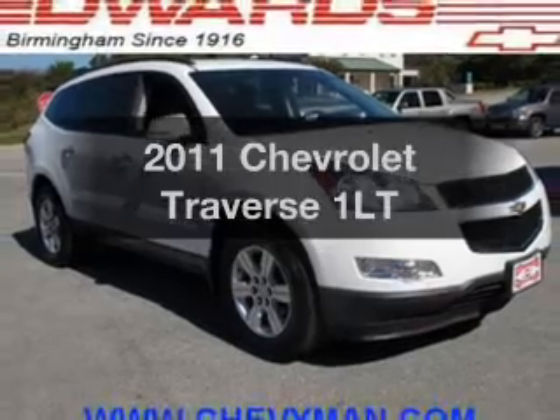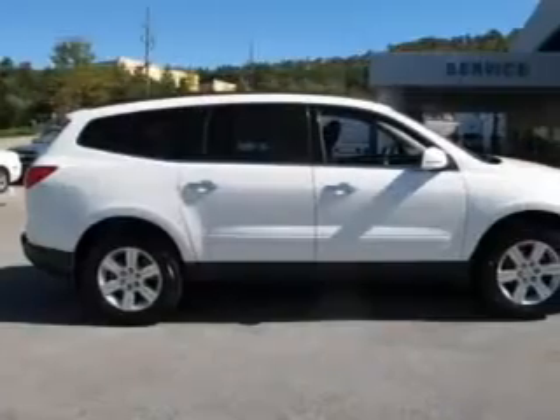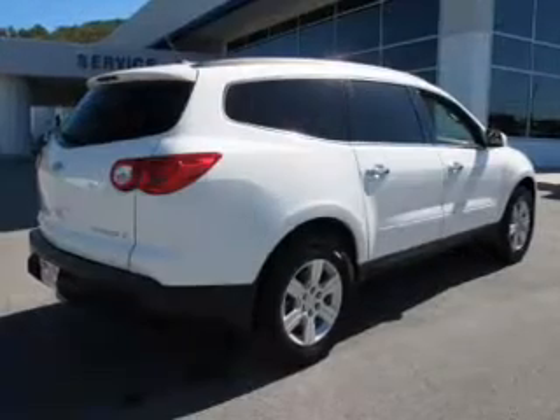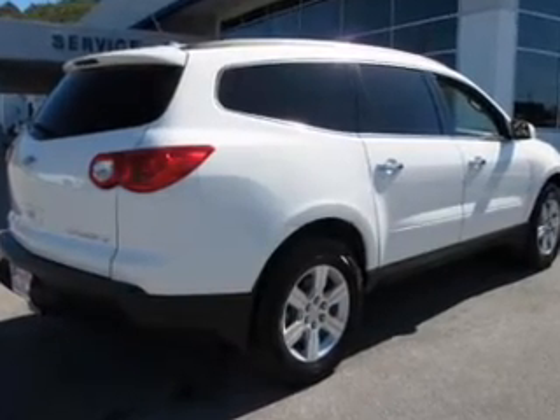Imagine yourself in this 2011 Chevrolet Traverse. If you're looking for an automobile with great attributes, look no further. The powertrain includes all-wheel drive with a reliable six-cylinder engine, connected to a smooth-shifting six-speed automatic transmission.